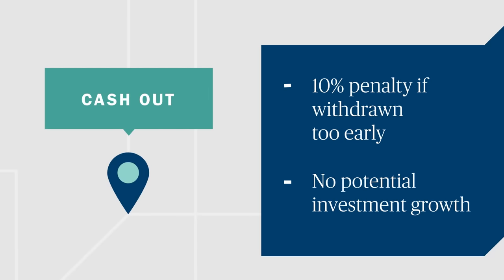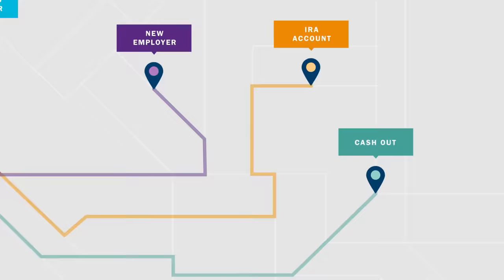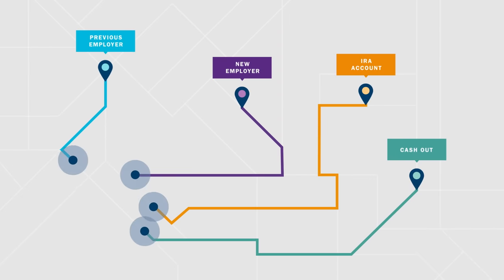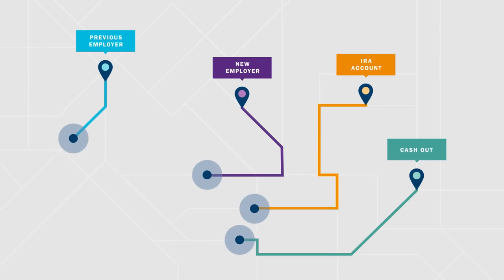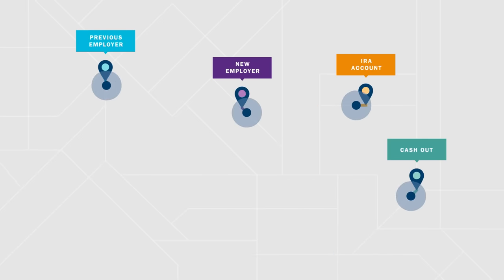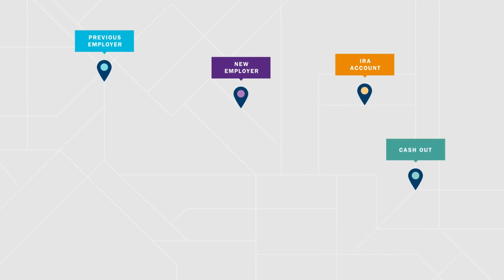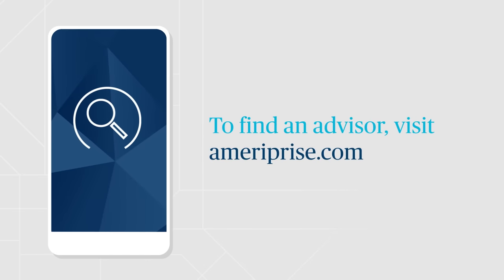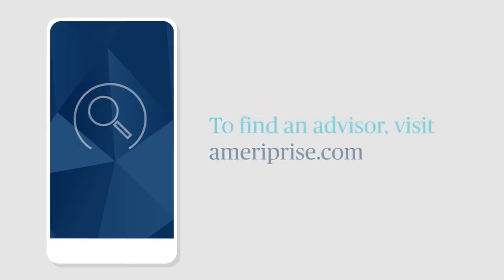Before you make this decision, be sure to speak with an advisor. Everything considered, the best option for you depends on a number of factors, including your retirement plan and goals. An Ameriprise advisor can help evaluate your retirement savings options and create a strategy that works for you and your future. To find an advisor, visit Ameriprise.com. Subscribe to our channel to be notified of new financial insights and informational videos.